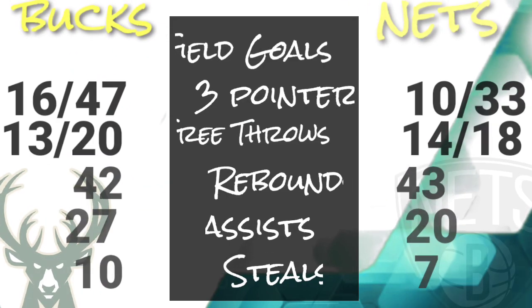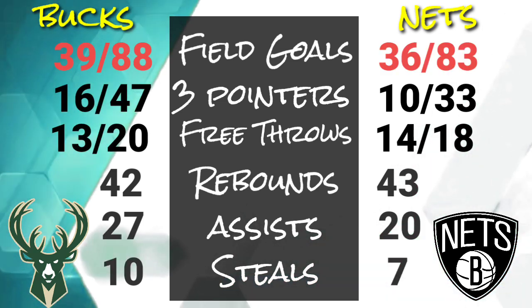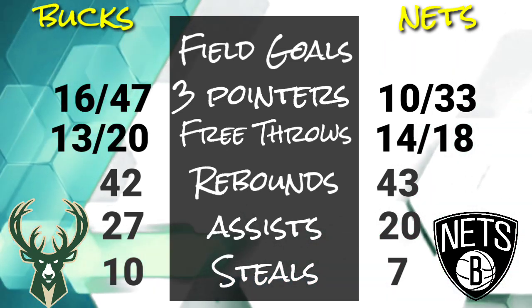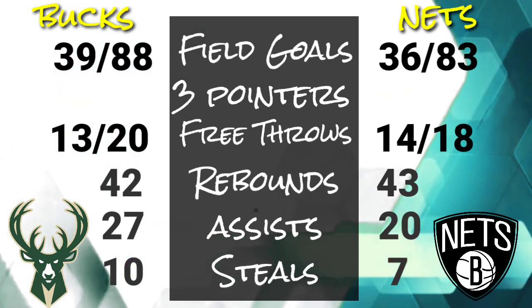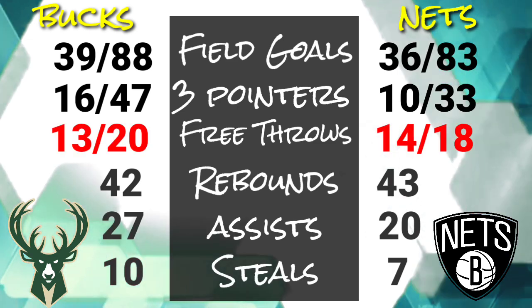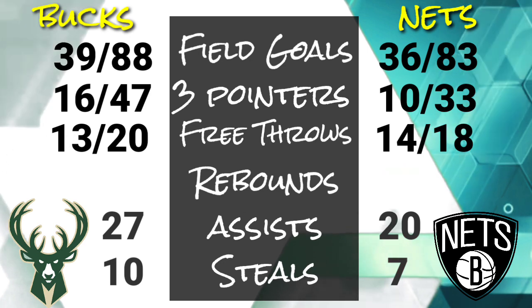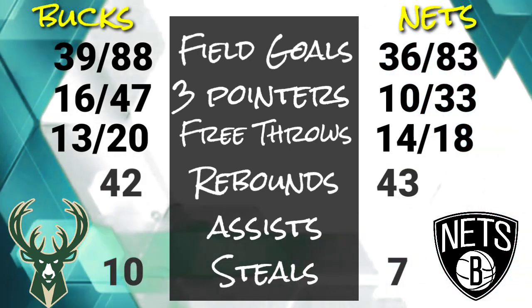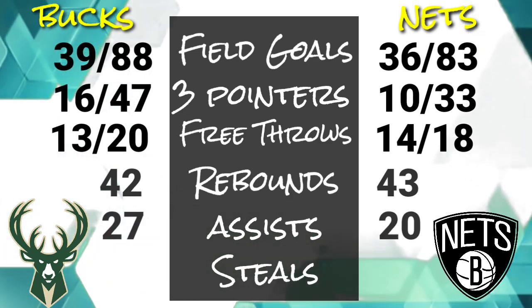Game statistics — Milwaukee Bucks shot 39 out of 88 from the field, while 36 out of 83 from the Nets. They made 16 out of 47 from the 3-point area, while Nets got 10 out of 33. They had 13 out of 20 free throws, and Brooklyn had 14 out of 18 from the free throw line. Bucks got 42 rebounds and Nets got 43. Milwaukee got 27 assists than 20 by Nets. And lastly, Bucks got 10 steals than 7 by Brooklyn.